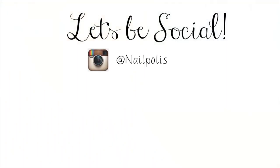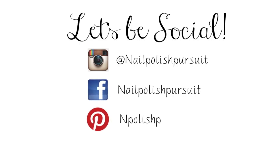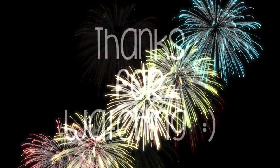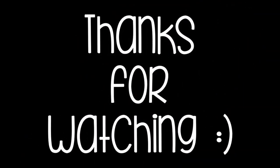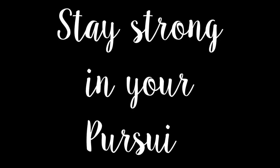Don't forget to follow me on Instagram, Facebook, and Pinterest. Or you can visit my blog, nailpolishpursuit.com. Thank you so much for watching. Please subscribe if you haven't already, and don't forget to give me a thumbs up if you enjoyed this video. Until next time, stay strong in your pursuit.